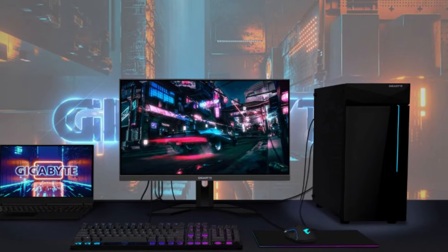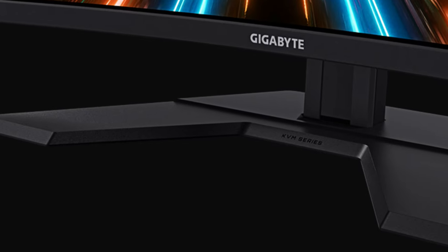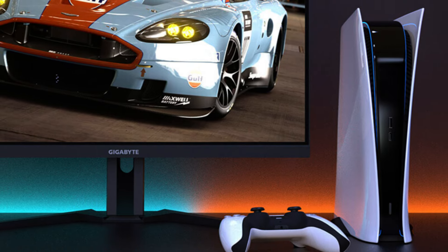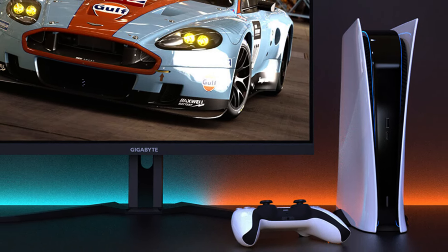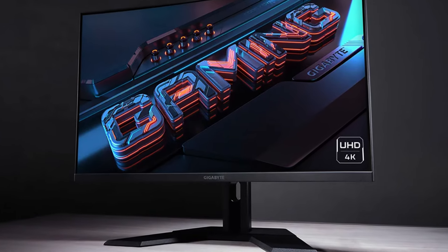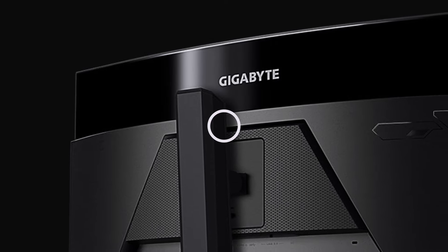Additionally, the monitor features AMD FreeSync Premium, reducing screen tearing and stuttering during gameplay. Overall, the Gigabyte M32UC stands out as an excellent choice for users seeking a larger screen size and high-resolution visuals, making it a versatile option for both gaming and productivity tasks.